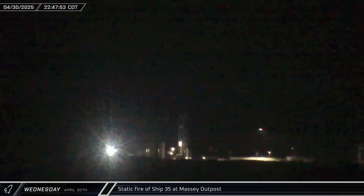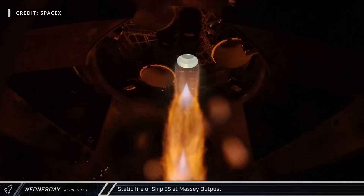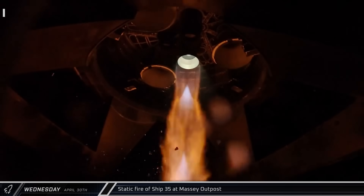Late in the evening, Ship 35 was loaded with a small amount of propellant and performed a short 7-second single-engine static fire, simulating the conditions of a de-orbit burn.